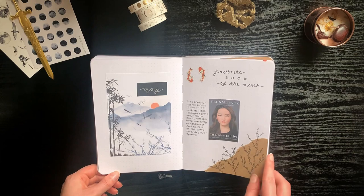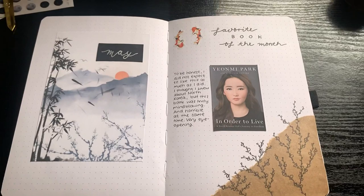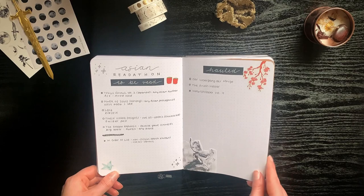In May I once again participated in the Asian Readathon, so I wanted to base my spreads around that. Last year my spreads were more South Asian inspired, so this time I wanted to go with an East Asian kind of feel. Honestly I'm not really happy with the way this turned out — I just don't think it's my style.